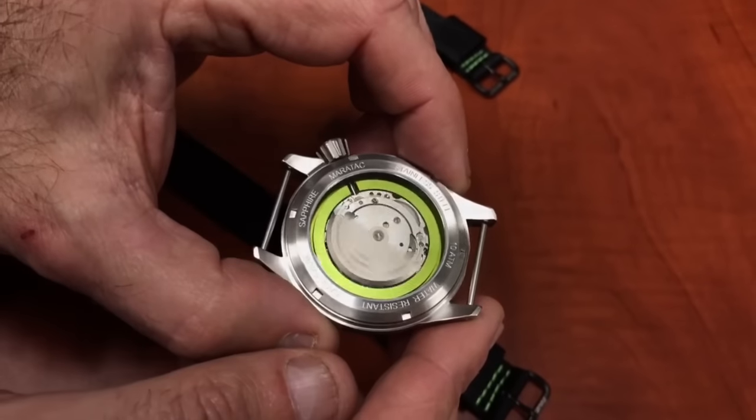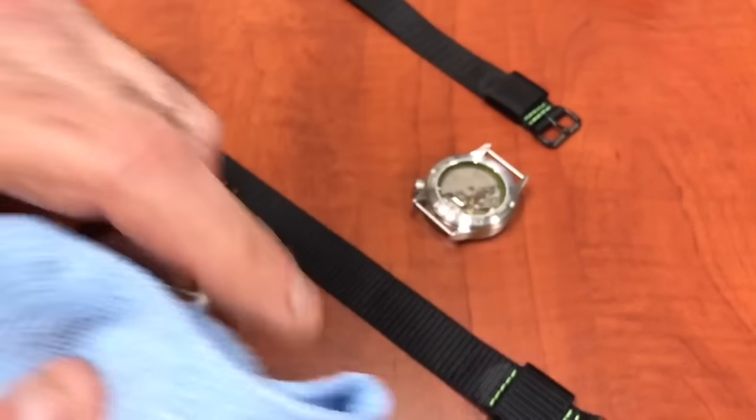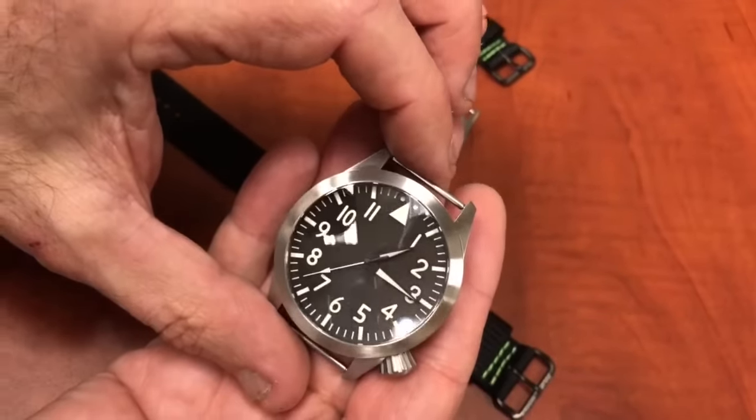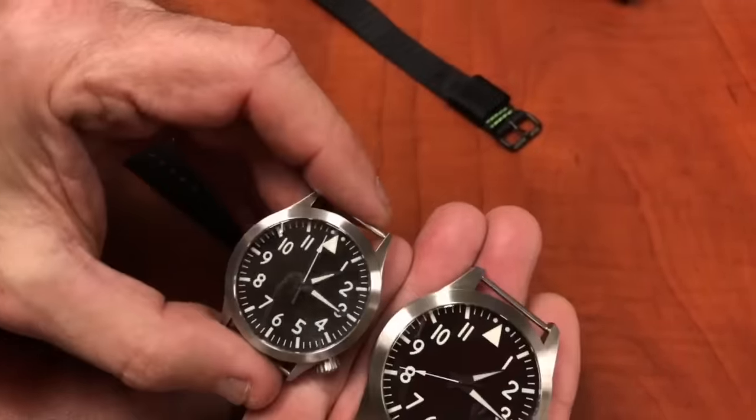There is the Large Pilot. The large case is 46 millimeters and the mid-size case is 39 millimeters, so that gives you a good size comparison right there.